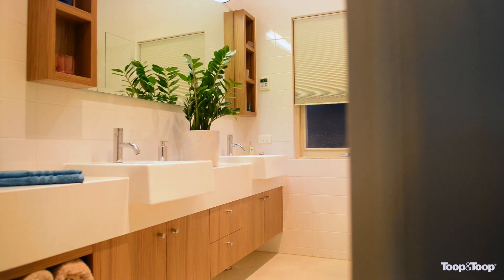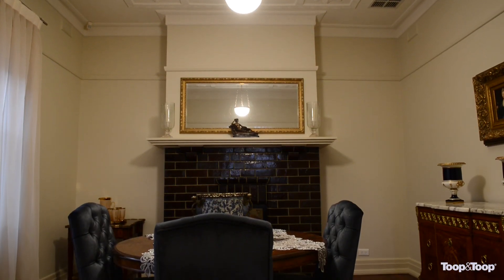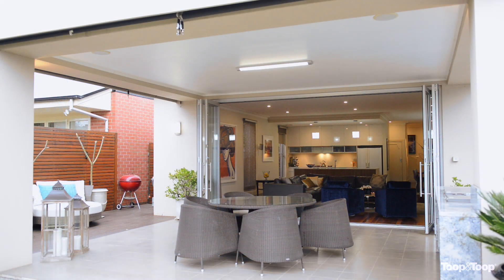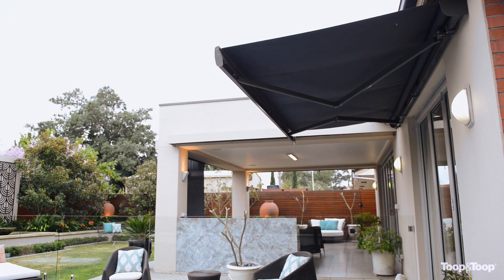This home has absolutely got it all. It's got the character in the lead light, in the expanses of jarrah flooring that goes right throughout. Trevallen is in the beautiful area of Westbourne Park, certainly an up-and-coming area being rediscovered for its beautiful character homes like this one.